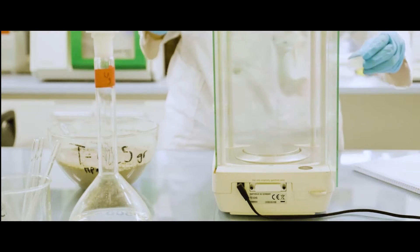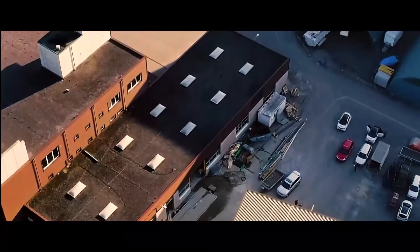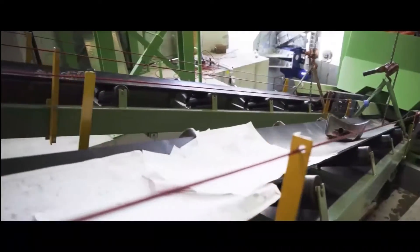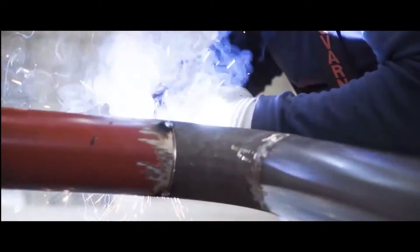Through our own innovative developments, we make a significant contribution to the consistent improvement of the technology and at the same time achieve high customer satisfaction. The sludge water treatment plant at Pater AG in Sempach is an excellent example of the latest application of our technologies.